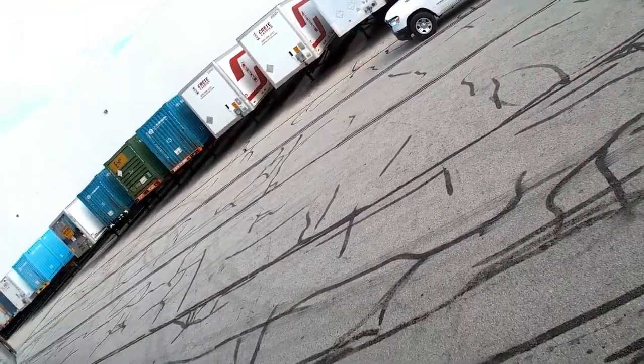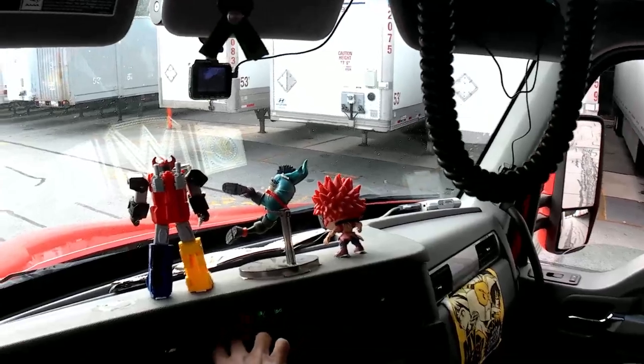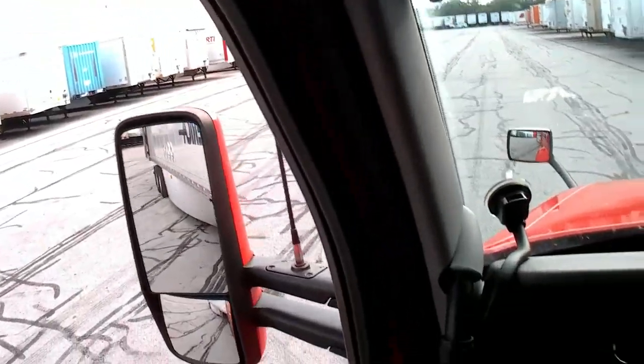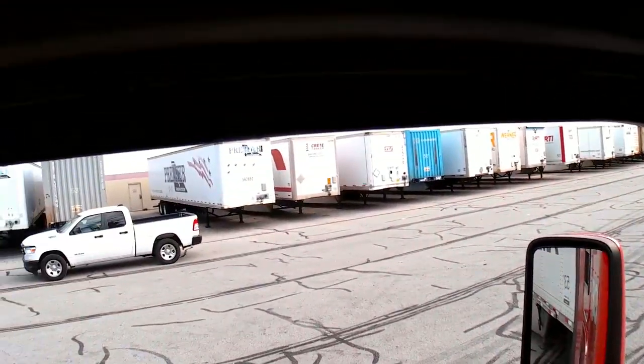I can see the view — it's between that US Leeson trailer and that blue trailer right there. I'm going to put on my hazards since it's a high-traffic area, and I'm going to honk my horn. Then we're going to move it back.